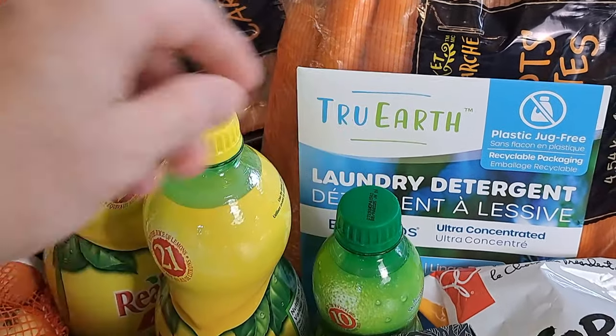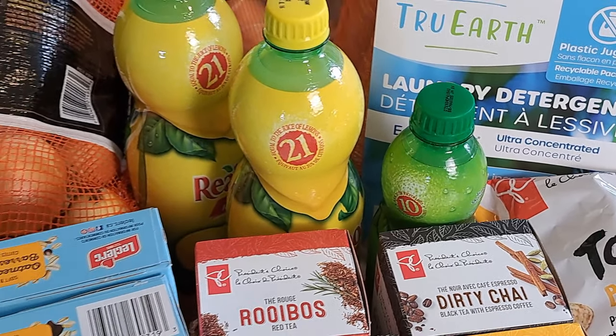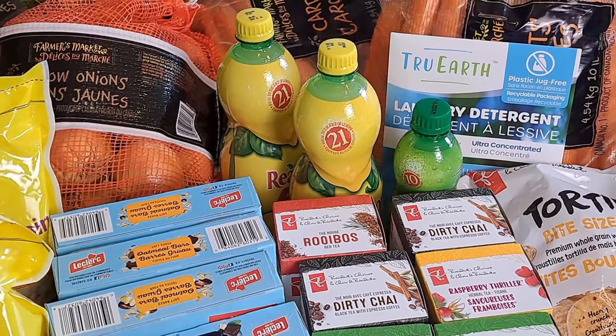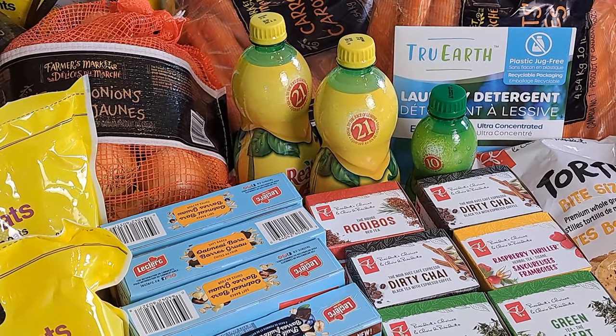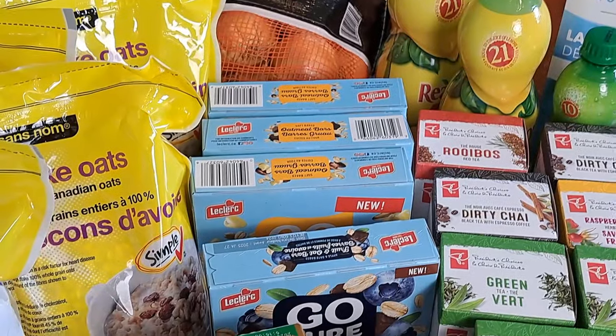Lemon juice and lime juice — the lime juice I actually need more of, but it wasn't on sale so I just picked up one for now. The lemon juice I'm always looking to restock because we use a lot during canning season, and I think I'm down to only about two jars in the pantry, so that was a smart buy.